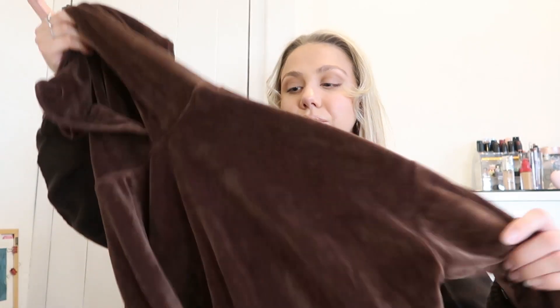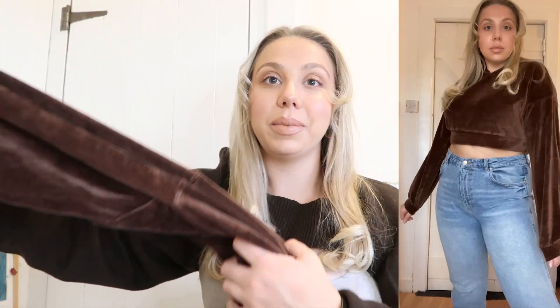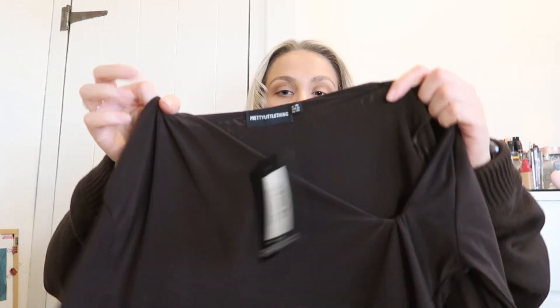Up next is the other color I got in the velour top. They didn't have my size in the bottoms, which is devastating, but what can you do. Here it is — it's this nice dark browny chocolate color, like the perfect shade of brown. It's a plain cropped hoodie style, same as the other one. I got this in a size 10 as well and it's perfect.